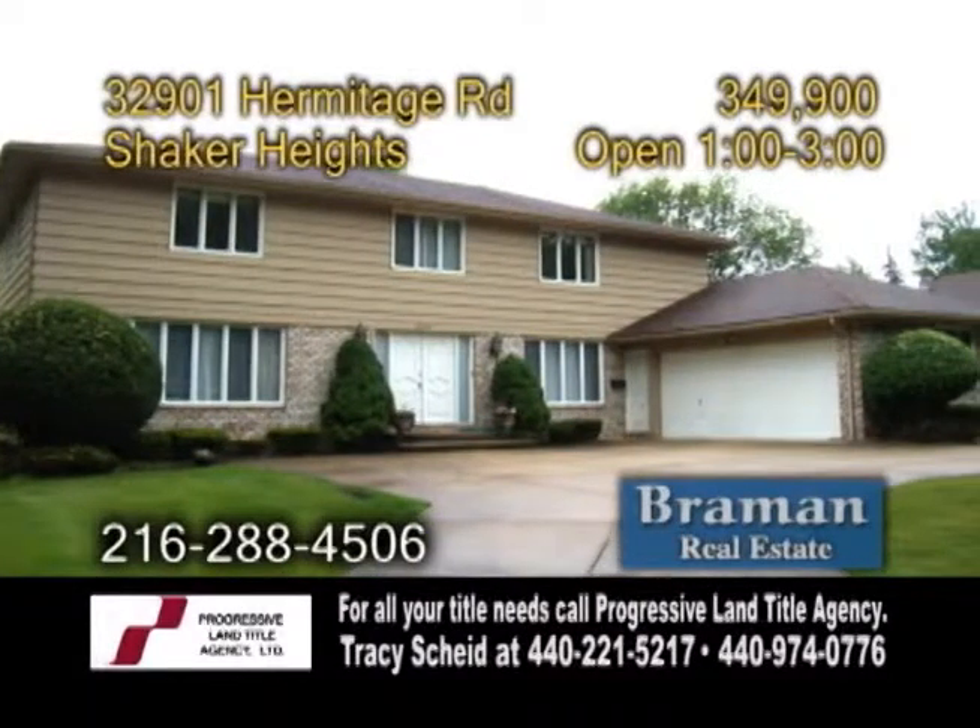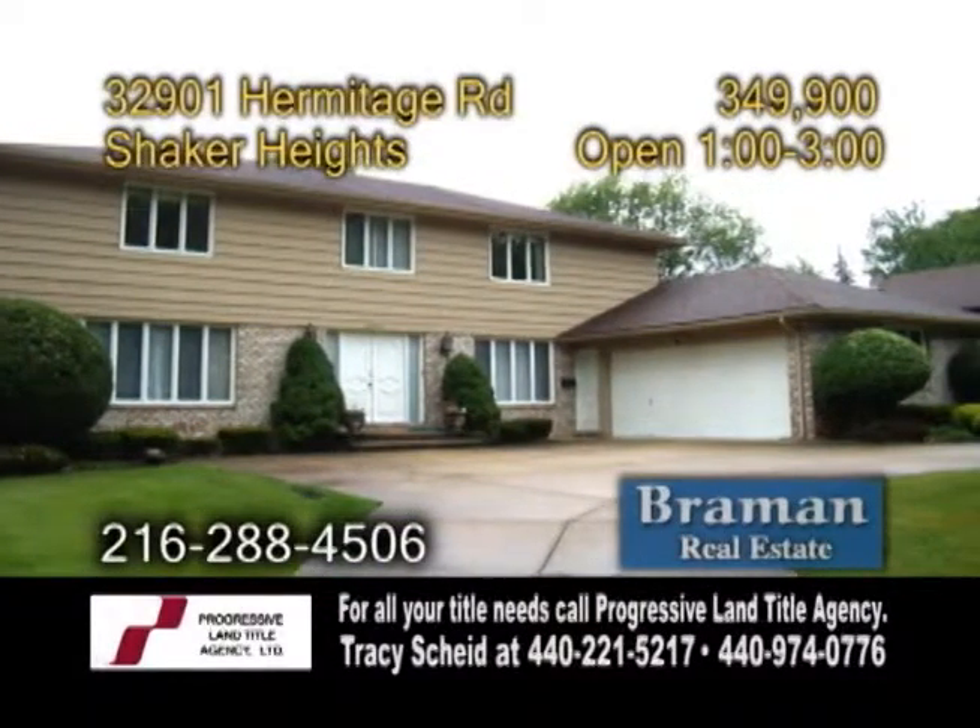A colonial home in Shaker Heights. This home boasts four bedrooms and two and a half baths.